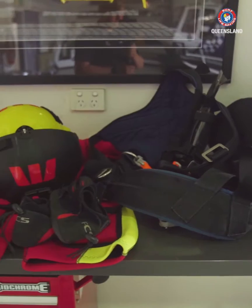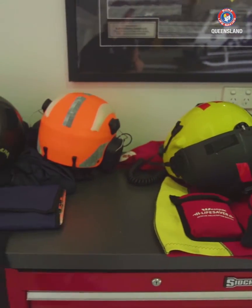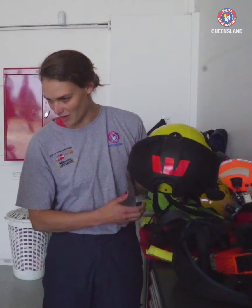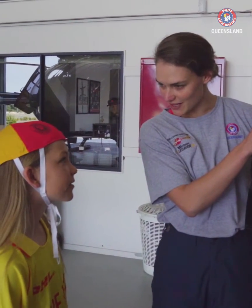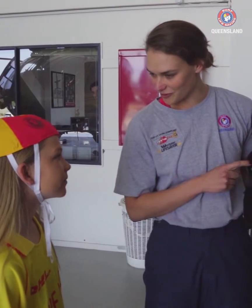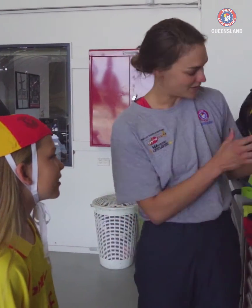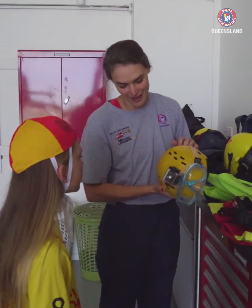We wear dive booties and a wetsuit, and then this is our helicopter helmet. These ones are like pretty fancy bike helmets — they're good to protect your noggin. They connect up to the radio so we can talk to each other in the helicopter. The problem is if you're going down into the water, this is all electric, so we need to take it off when we go into the water and we put on our other helmet.